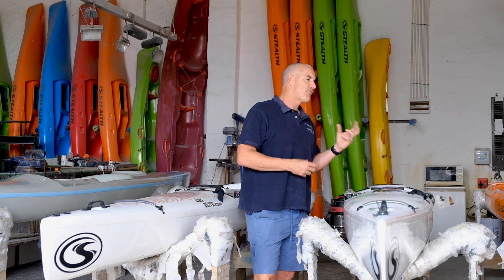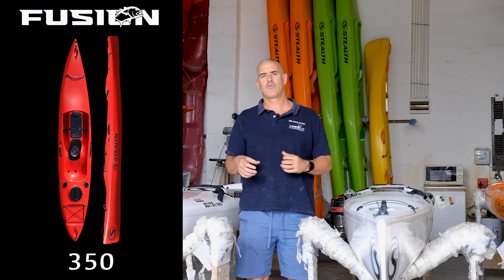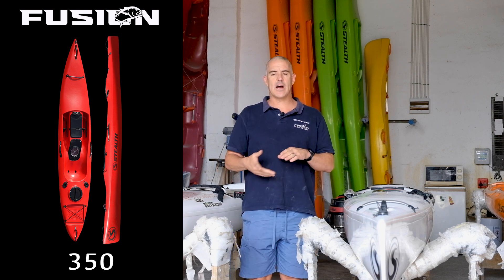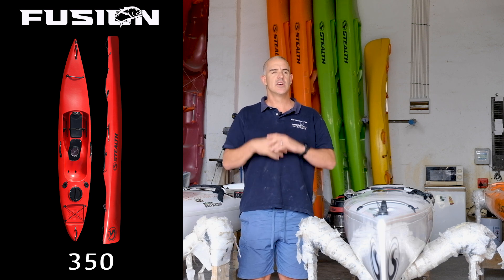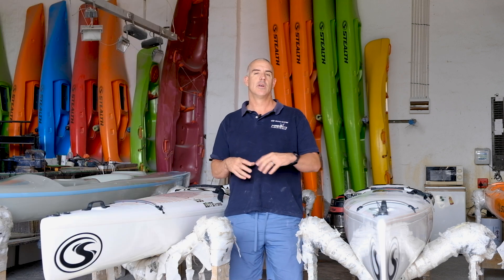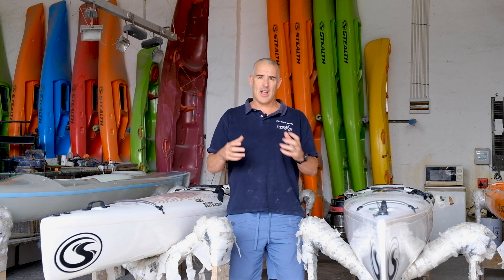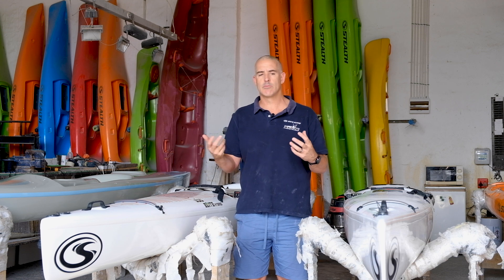There are two kayaks in that range: the Fusion 350, which is the smaller one, and the Fusion 480. The Fusion 350 is ideal for kids, ladies, or guys starting out — it's super basic, a little bit less features, a lot more affordable, and gets you on the water. Maybe one day you want to upgrade from there. If you're slightly more serious or want a little bit more paddling, the Fusion 480 is where you go.